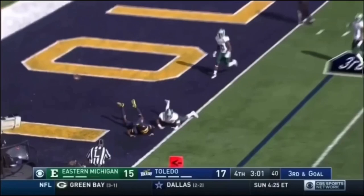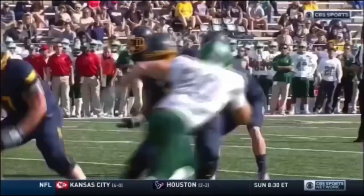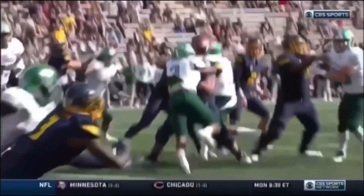Woodside takes a look, fires — knocked away! What a play! Outstanding play turned in right there by Jalen Phelps, sophomore from Marietta, Georgia, maybe saving the game for Eastern Michigan.